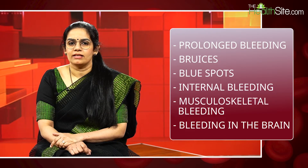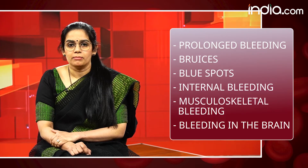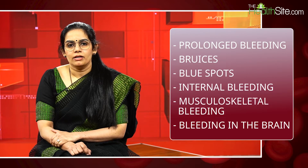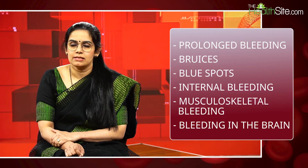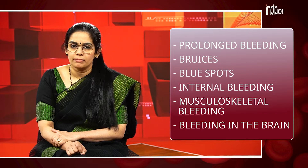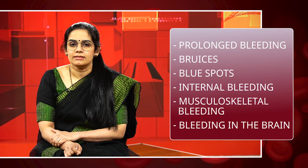At times if the child is admitted to a hospital for anything else, or if there is a cut or injury, there will be prolonged bleeding. As the child grows, the majority of the major bleeding sites are joints and muscles — 80 percent of bleeds are restricted to joints and muscles. Because of repeated joint bleeds, these children can end up having joint destruction and disability later in life.